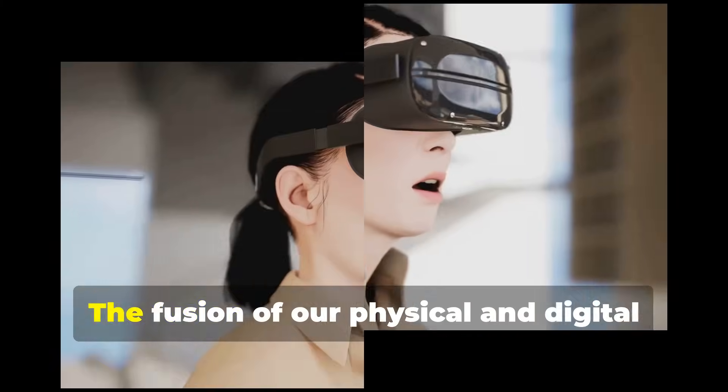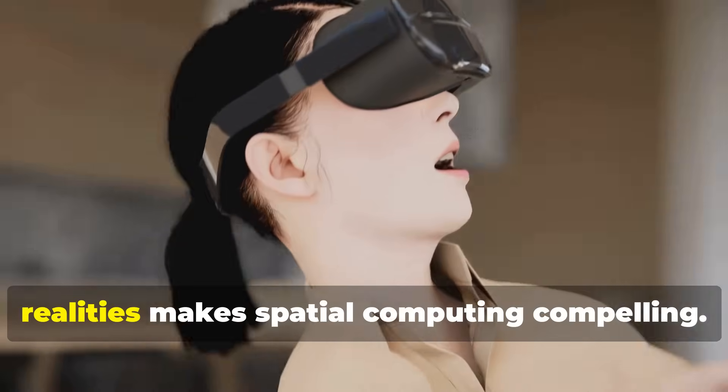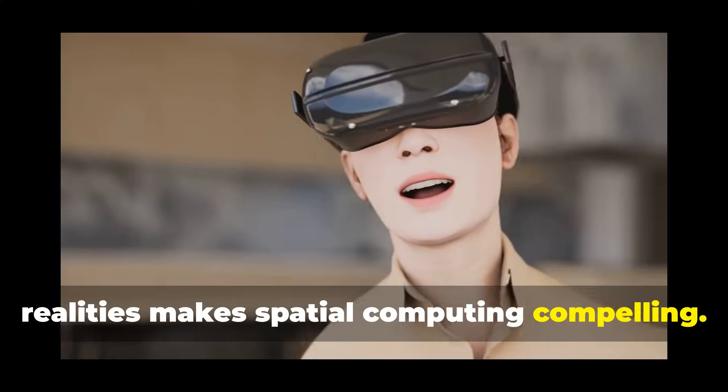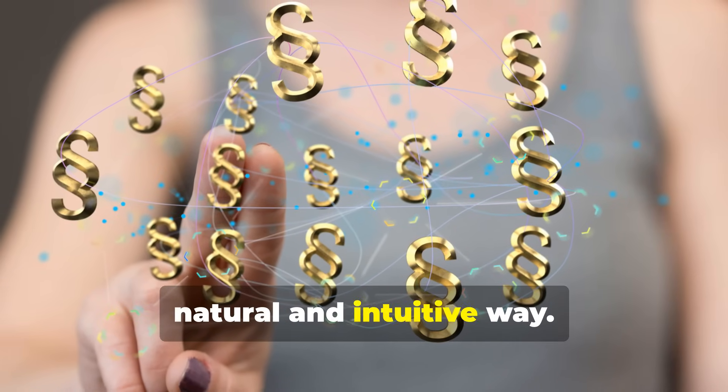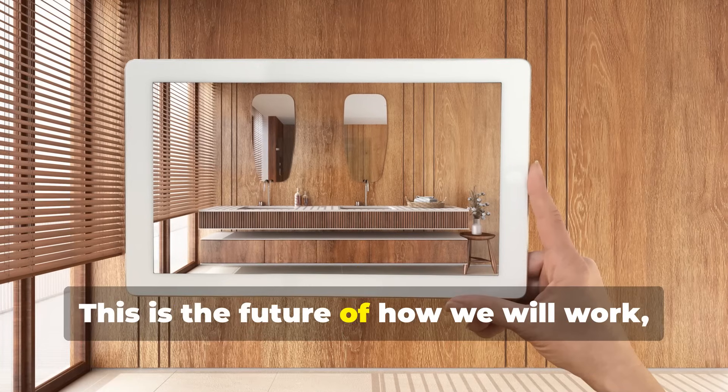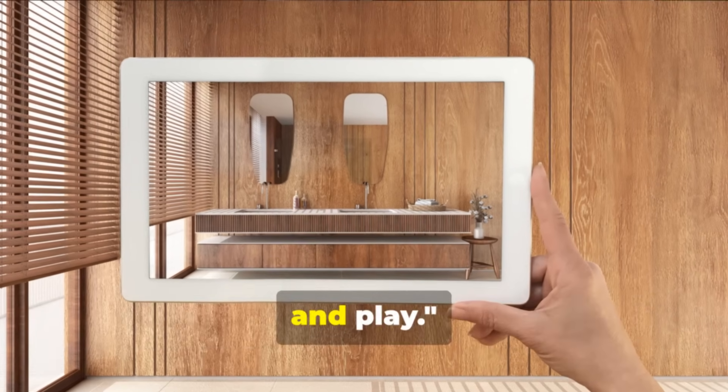The fusion of our physical and digital realities makes spatial computing compelling. It's not just about seeing digital content — it's about experiencing it in a natural and intuitive way. This is the future of how we will work, learn, and play.